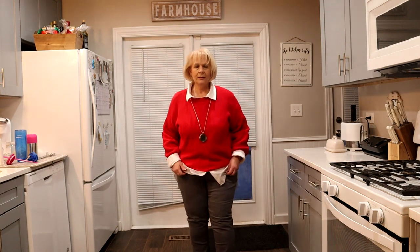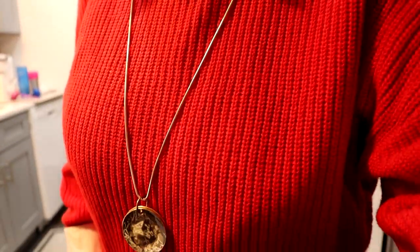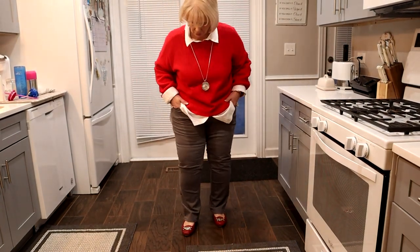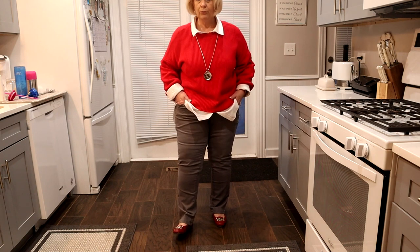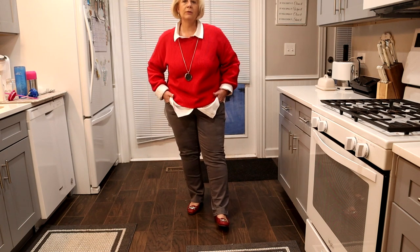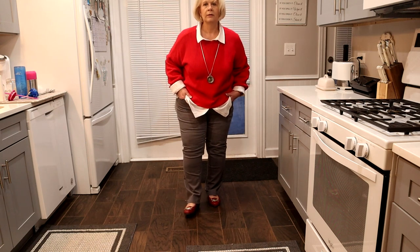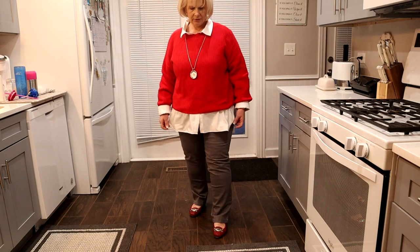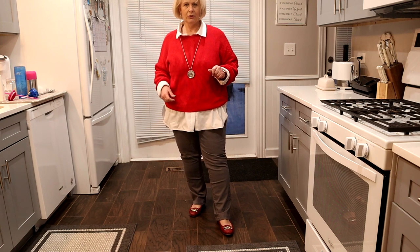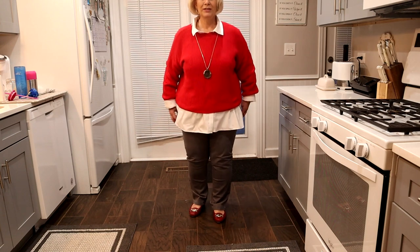And then these jeans are just kind of a grayish — it's got like a weird hue in it, but they're Jag jeans from one of my boxes. And then I just put on my red leather flats, because I did break my toe. I hurt it a week ago and then over the weekend I walked into the table. John said, 'Oh my God, what just happened?' I said, 'I think I just broke my toe.' So I have to find shoes that I can actually put on.